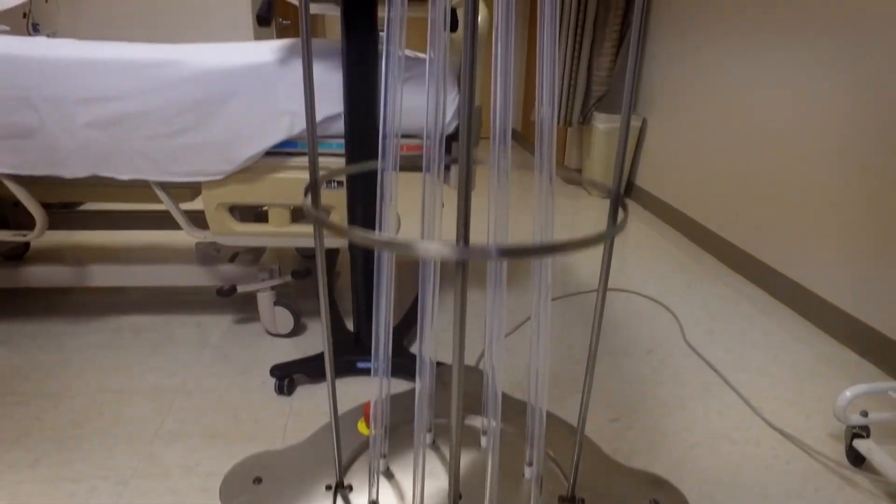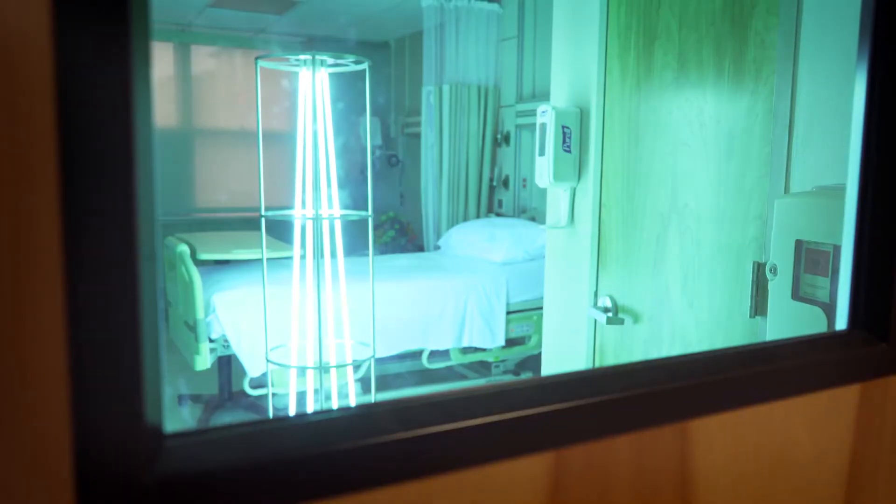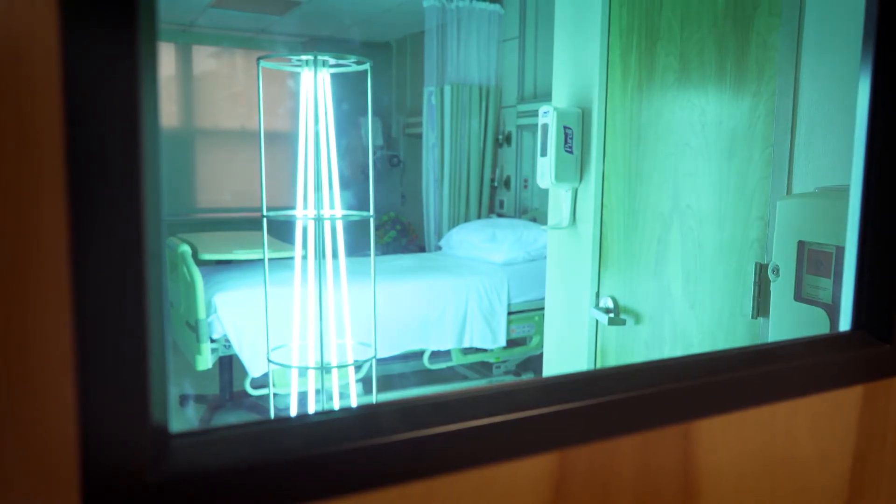The torch and the torch plus are placed within a patient room after they're discharged. Environmental staff places the lantern in the bathroom. The lantern is pressed, the door is shut. Then once the operator leaves the room, they turn on the torch plus and torch and run those for five minutes.